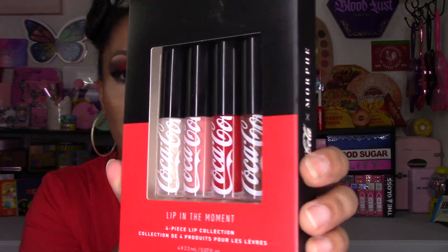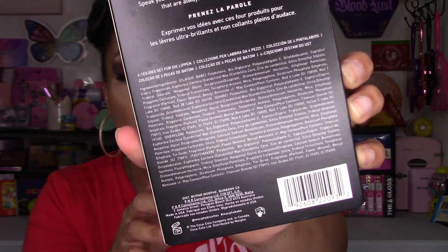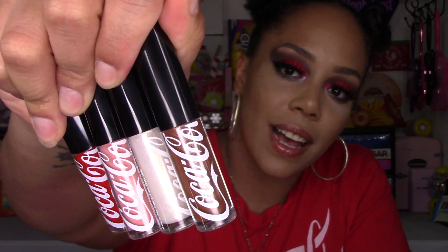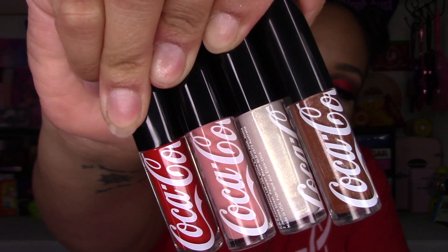First up is the lip set, called Lip in the Moment, and it costs nineteen dollars. I am such a huge fanatic of glosses and I'm really picky when it comes to formula. This is how it looks in the packaging — when you turn it around it gives a bunch of information on the back. Each of these lip glosses carries 2.2 milliliters, has a 12-month shelf life, and is made in the USA. The only critique I have is how they cut off the Coca-Cola logo on the packaging.